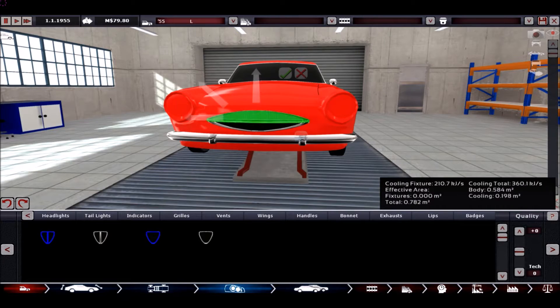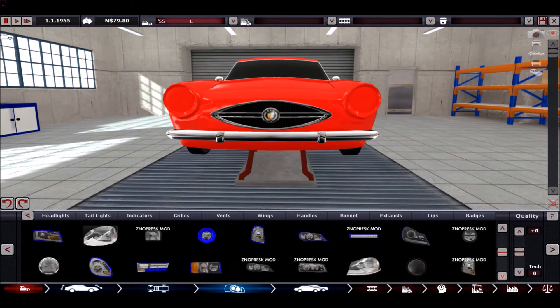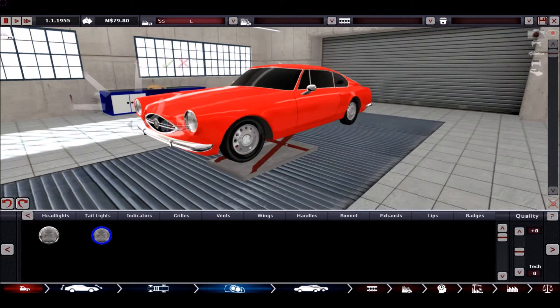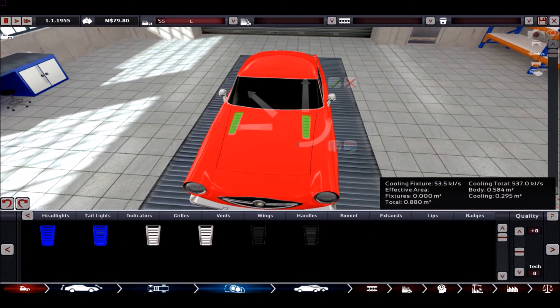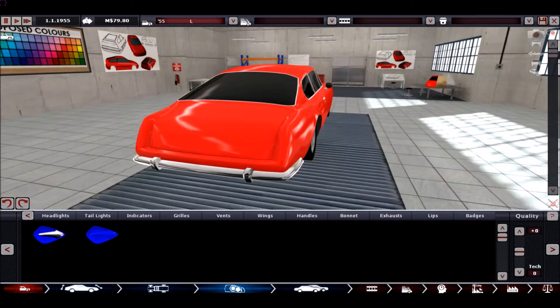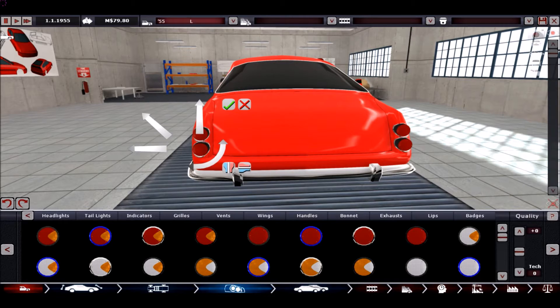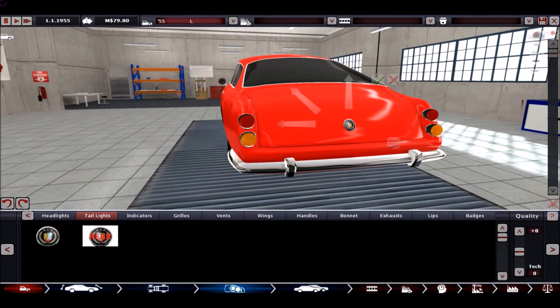In the very beginning I chose a body and tried to make it a little bit beautiful, only to then notice that it doesn't fit a big enough Inline 6 engine. So all of the work you are seeing now is basically done for nothing, as we will lose all the fixtures with a new body.